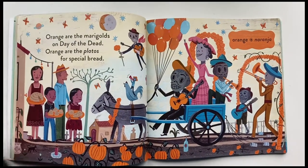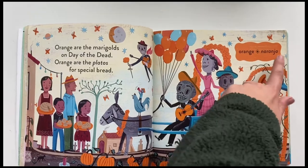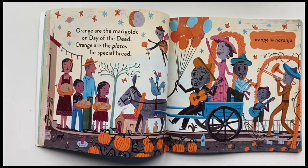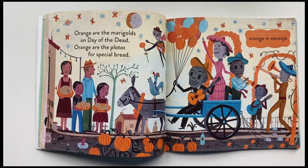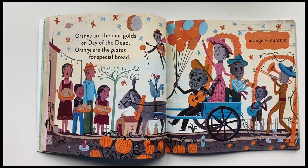Next color — orange, naranja. Orange are the marigolds on Day of the Dead. Orange are the platos for special bread.